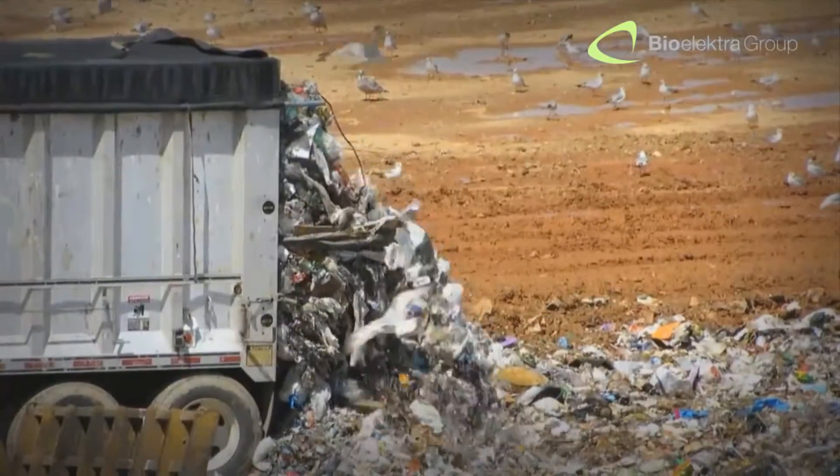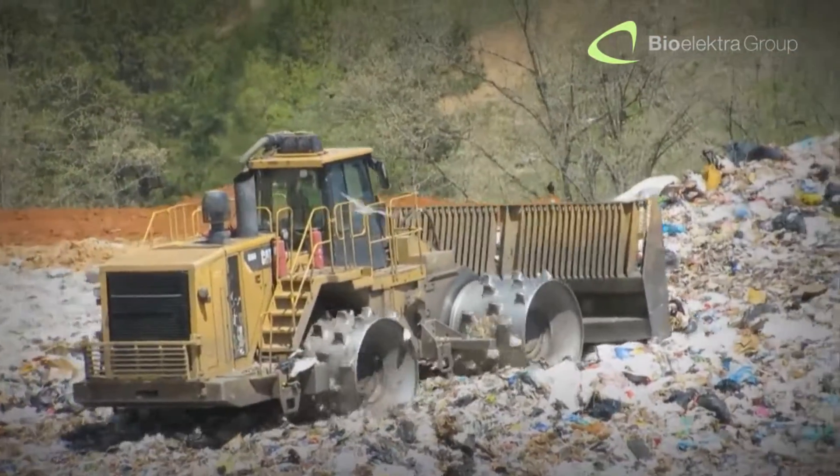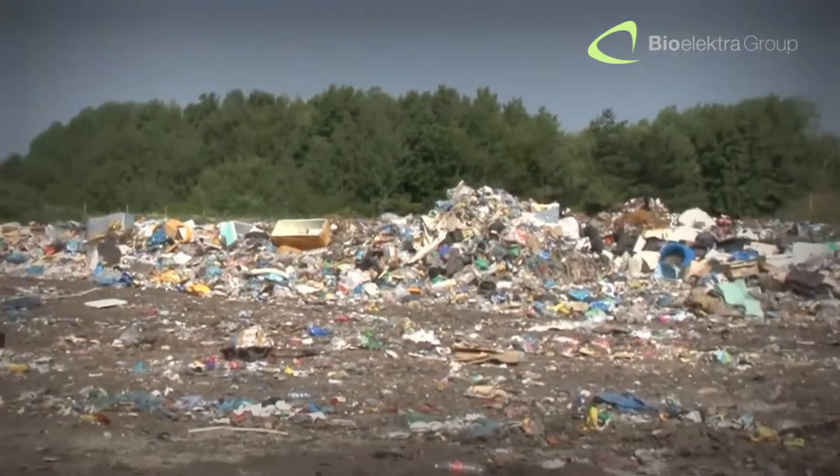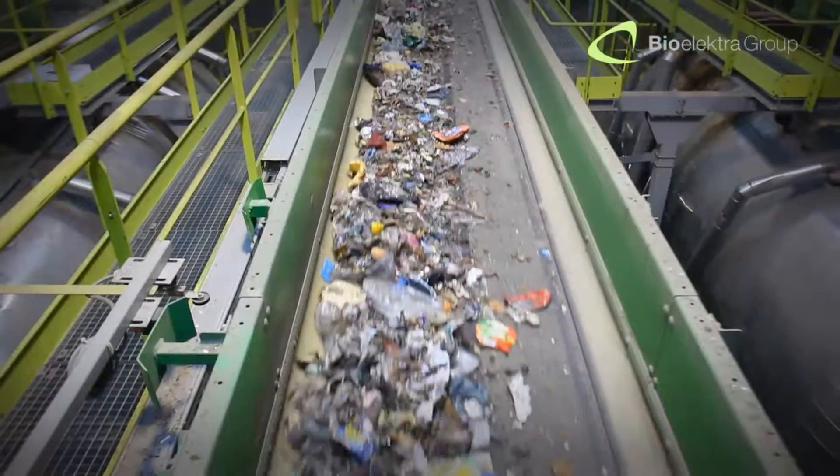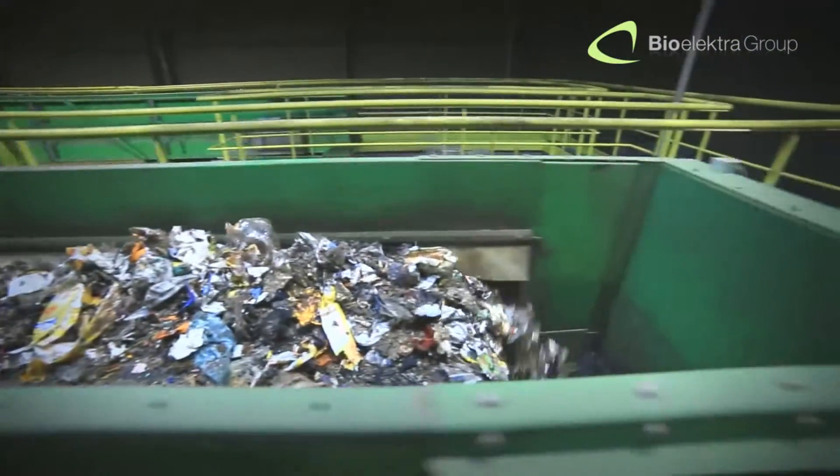By using this innovative system, we can considerably relieve our environment from the need for wasteland filling. This revolutionary method is based on a new, incredibly effective technological process.